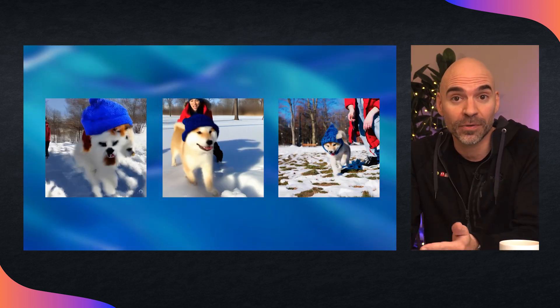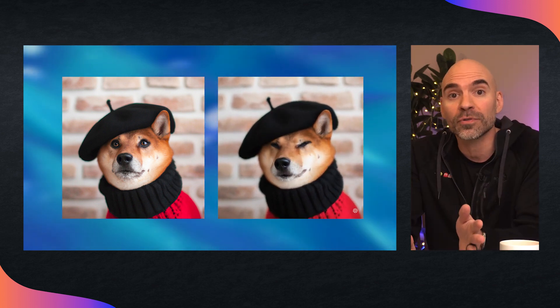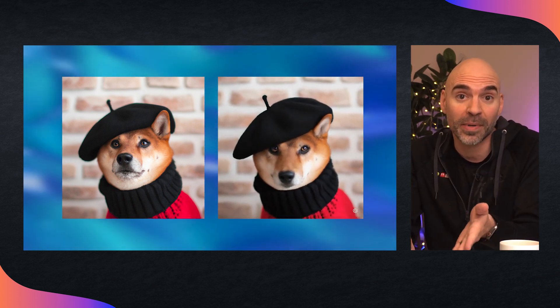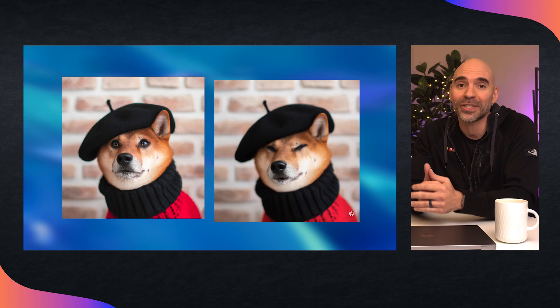The model can generate videos when provided with an image and prompt as inputs. We'll be able to take an AI-generated image and turn it into a video. Here on the left you have a picture generated by DALL-E, and then Sora turns it into a video. At this point, the limit is your imagination.